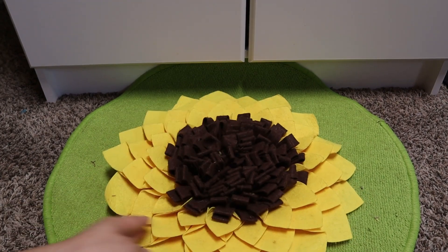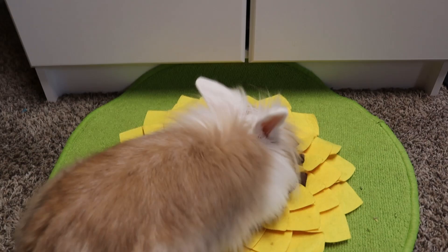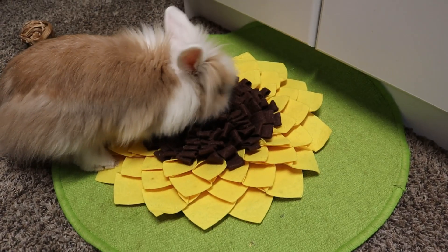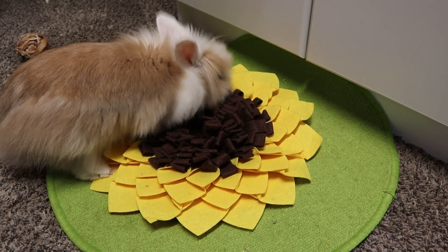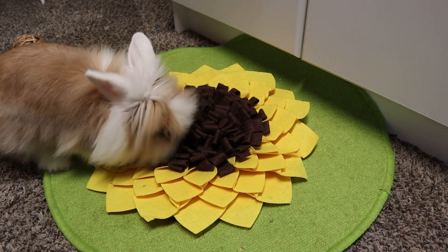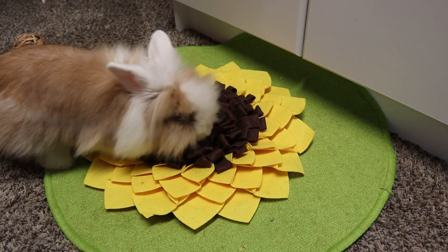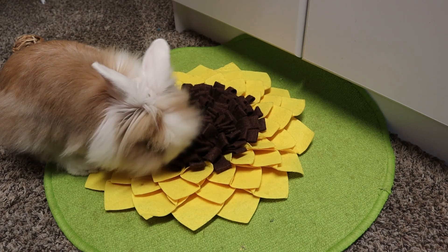And then we have a snuffle mat that you can also hide dry herbs or pellets in, and the bunnies can dig them out. This is nice for Penelope because she really likes digging. It's a good time-consuming toy if you can hide them really well. I will leave links to these items in the description if you want to purchase them yourself.